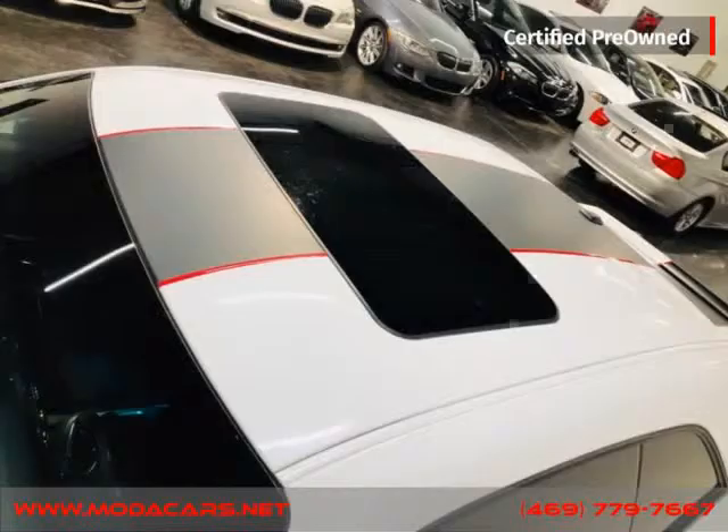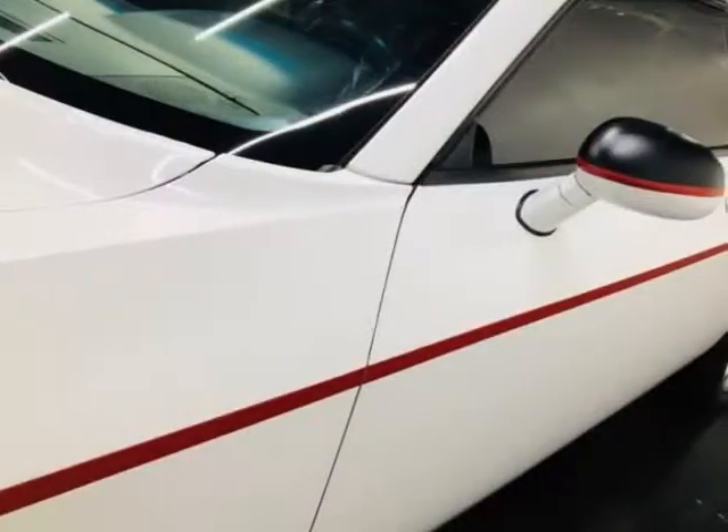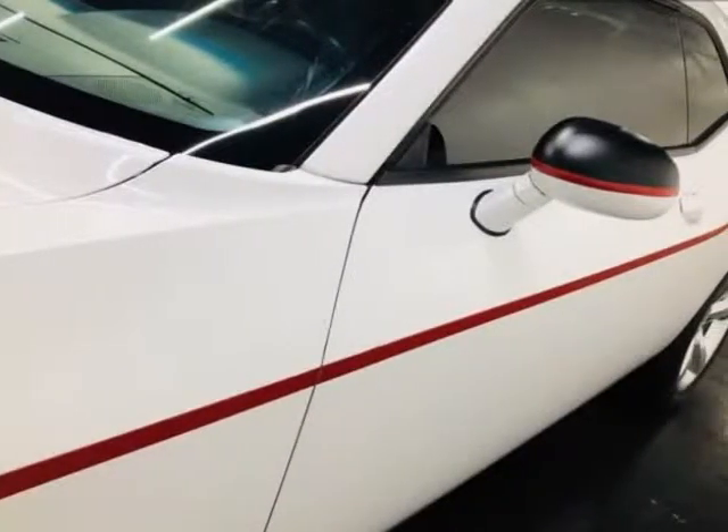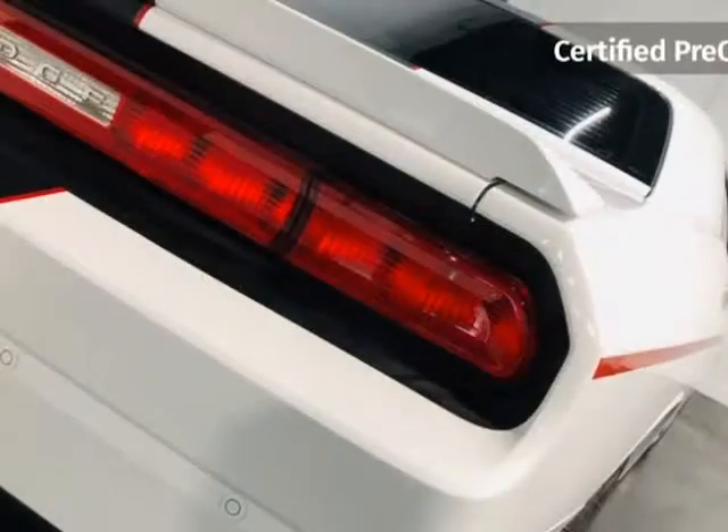We do offer guaranteed credit approval as long as you have the following: a driver's license, identification card, passport or matricula, proof of income such as a pay stub, bank statements or job letterhead, and proof of residence such as a gas bill, water bill, or electric bill.